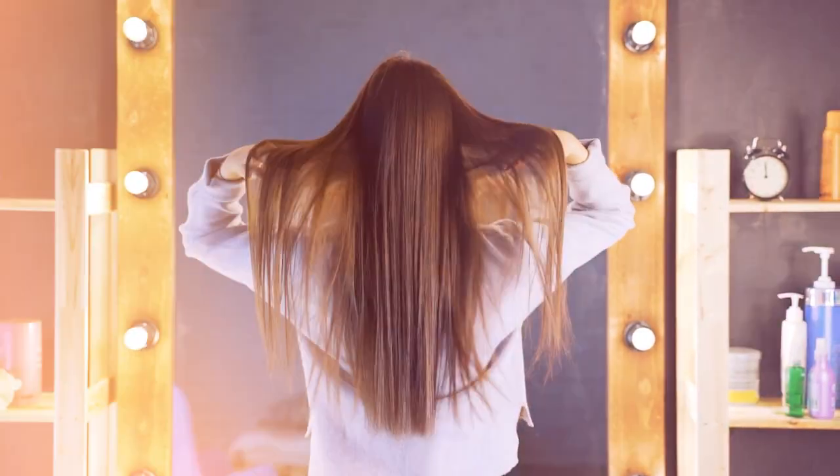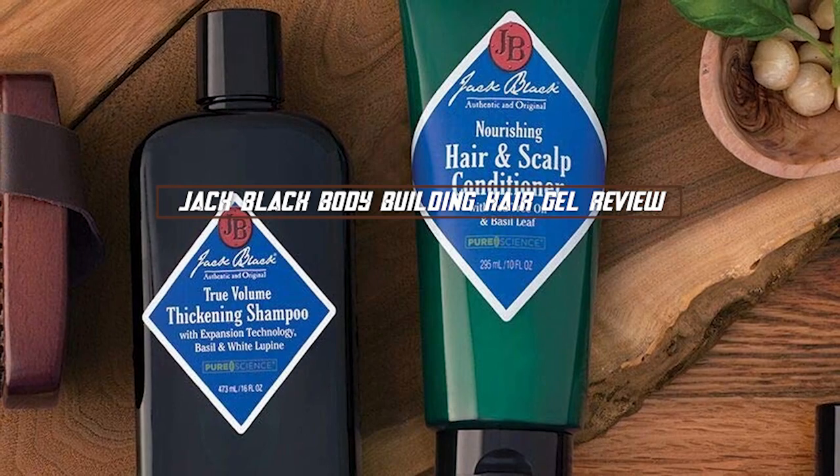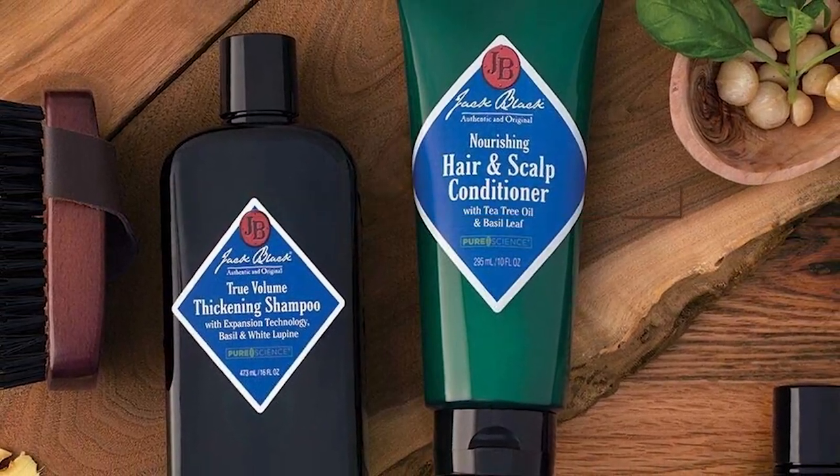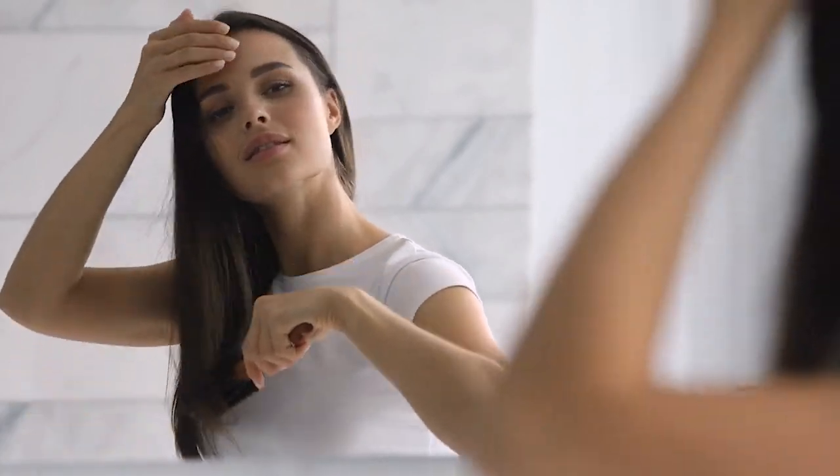Hello and welcome to our video review of the Jack Black Bodybuilding Hair Gel. If you're looking for a styling product that can help you achieve a strong, long-lasting hold with a natural look, this might be the perfect product for you.